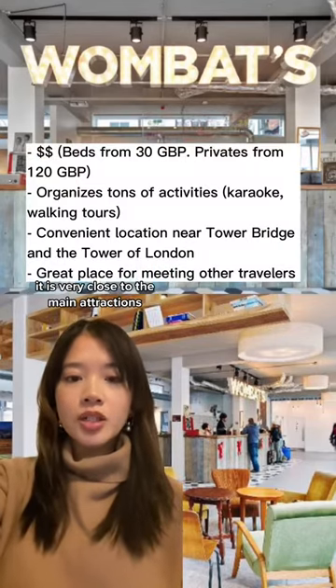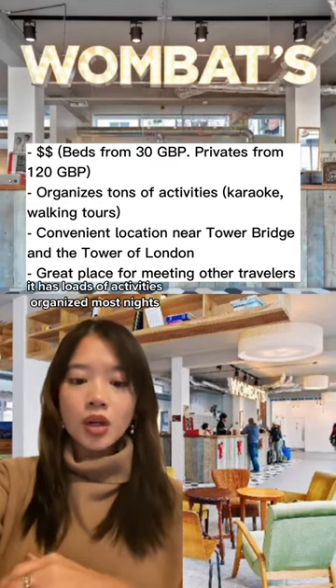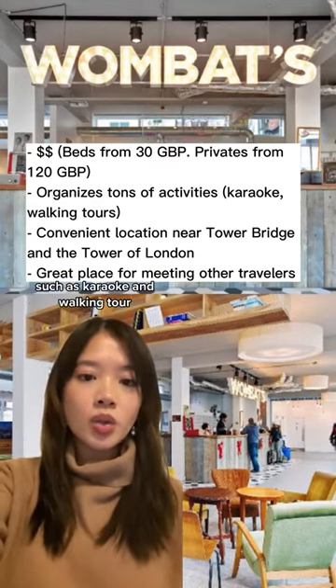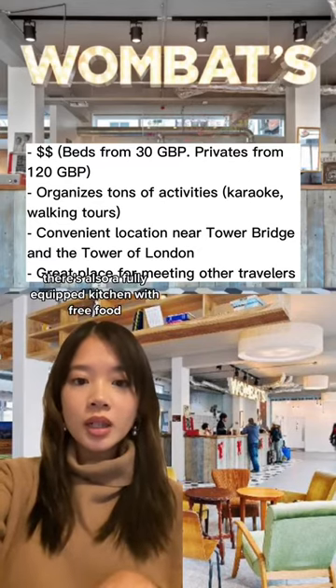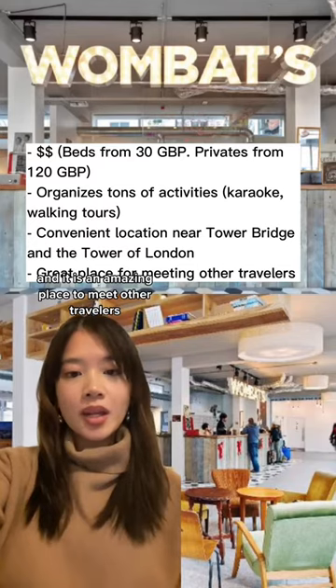It is very close to the main attractions such as London Bridge and the Tower of London, and it has loads of activities organized most nights such as karaoke and walking tours. There's also a fully equipped kitchen with free food and it is an amazing place to meet other travelers.